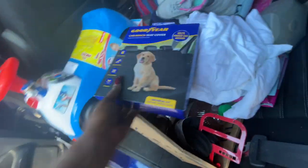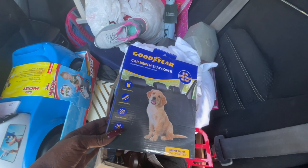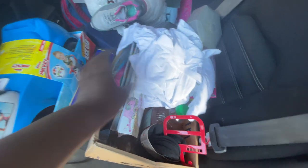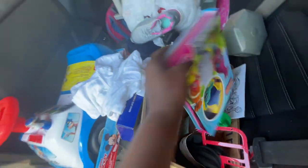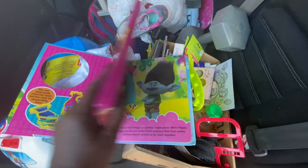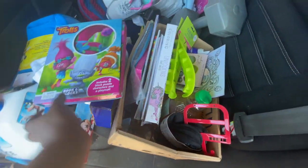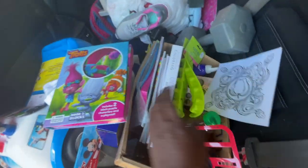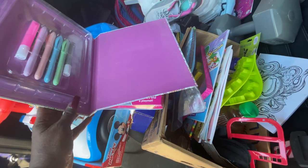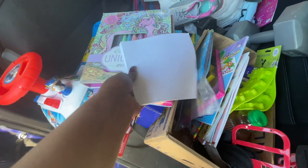There was this Goodyear car bench seat cover for your animals — helps protect car interior. Let's go through this — I found a bunch of books. This is a Troll Books 'books and blocks' set, that's cool. And these are gel pens — I don't know if this was the book that goes with them or what.